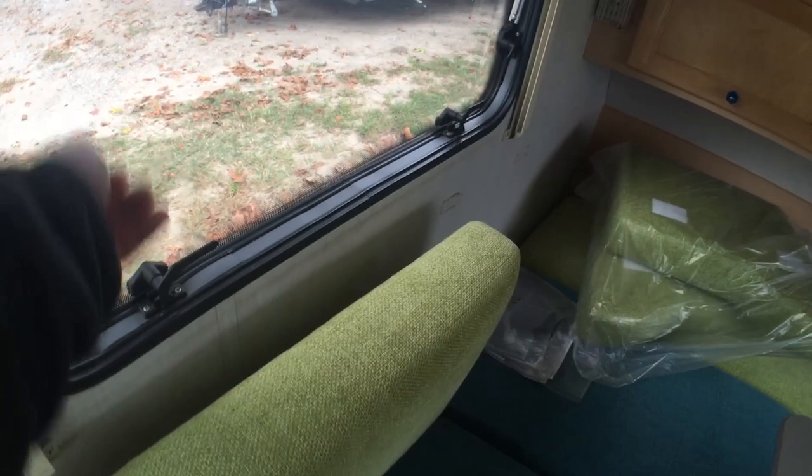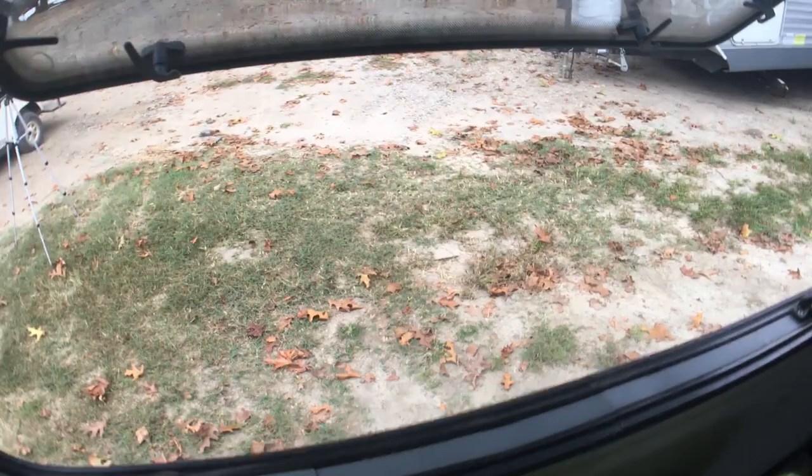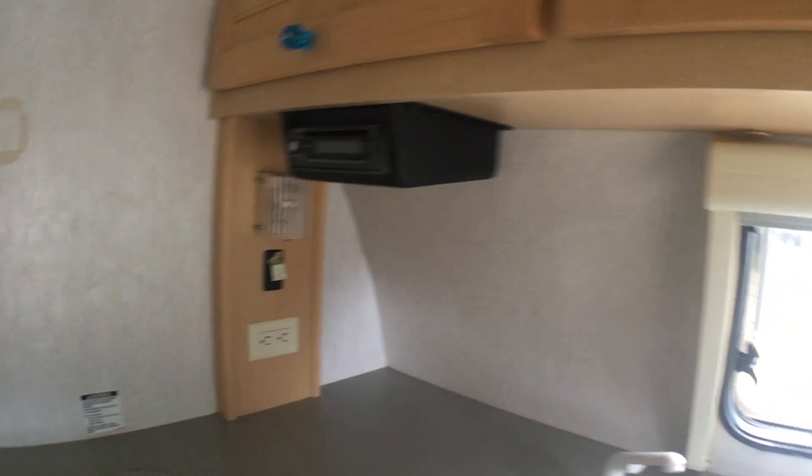European style windows, which is nice — they swing out and they stay out. There's a fantastic fan right there and a little movie player. Really cool, neat little Tab.